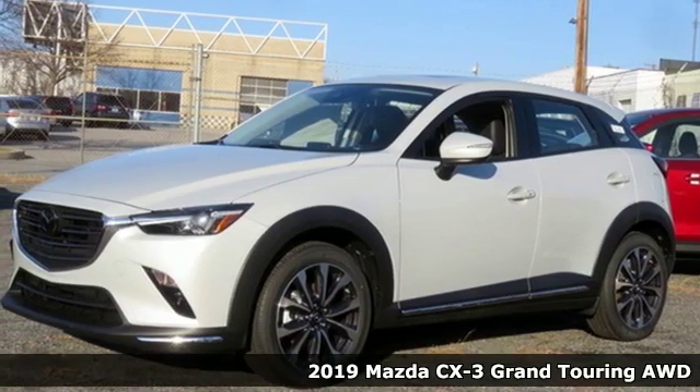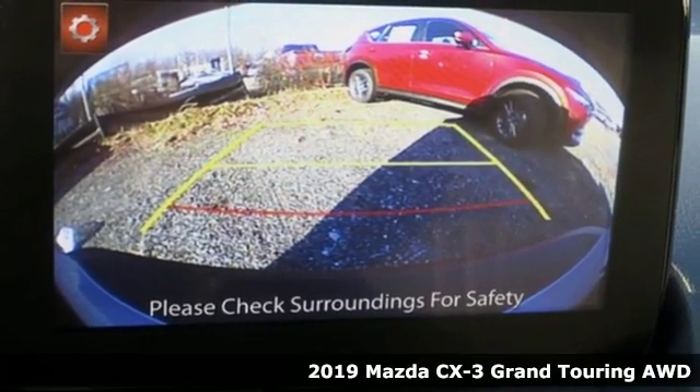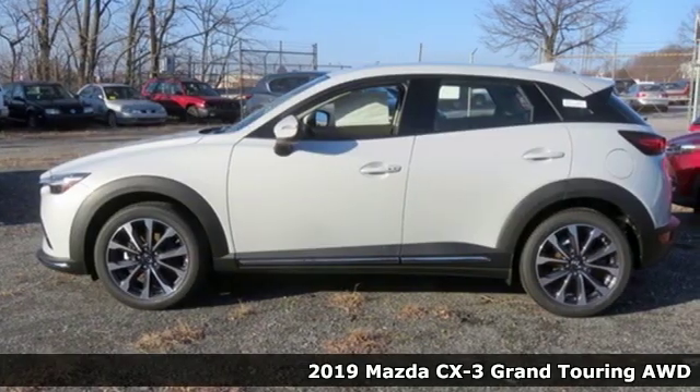Here's a new 2019 Mazda CX-3. With Mazda, driving's what matters most. It boasts an impressive list of features like these.